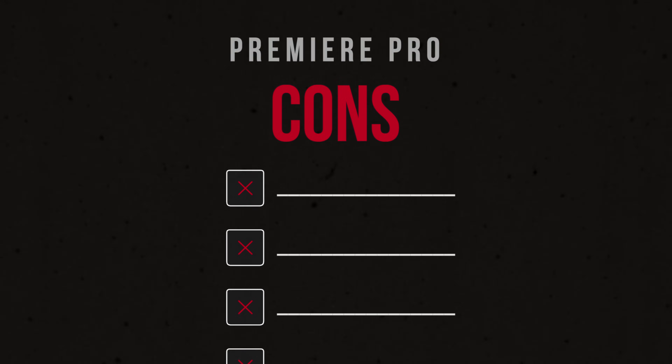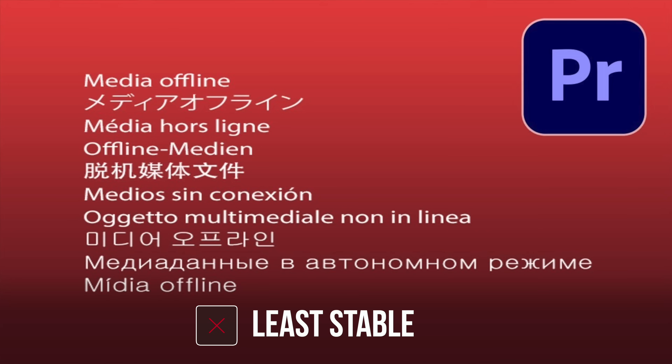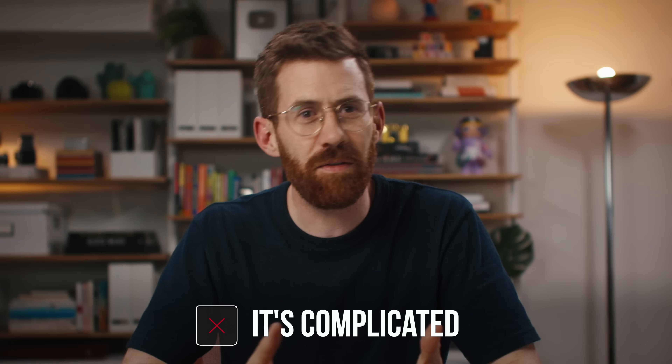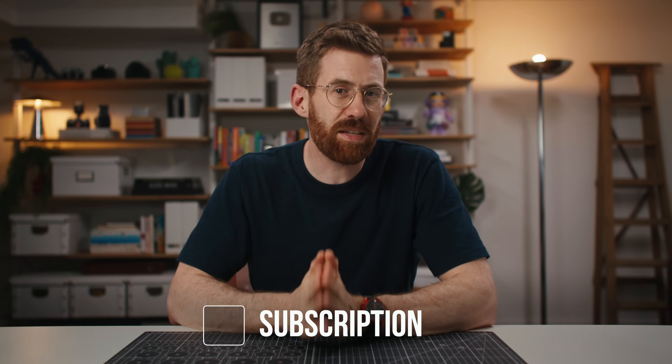Now let's go over the cons. For Premiere, app stability has been a problem for years — it crashes and has random bugs. It is very old code running under the hood. Full-time users say it keeps getting better, but generally I think you'll have more problems with Premiere than with either of the other two apps. Along with all that flexibility comes a complicated app — it can take a long time to really learn and feel comfortable, and even when you do, things are generally just messier. It doesn't feel quite as clean as the other two.